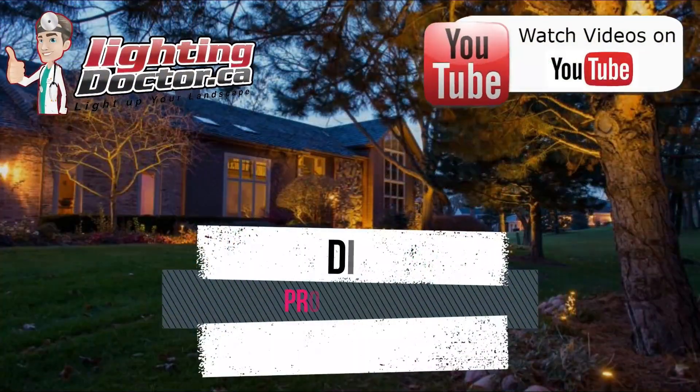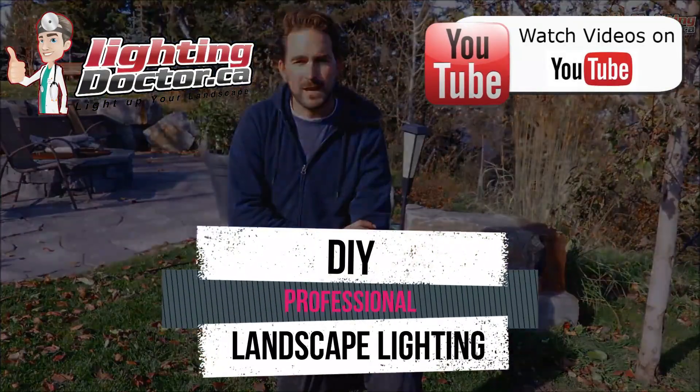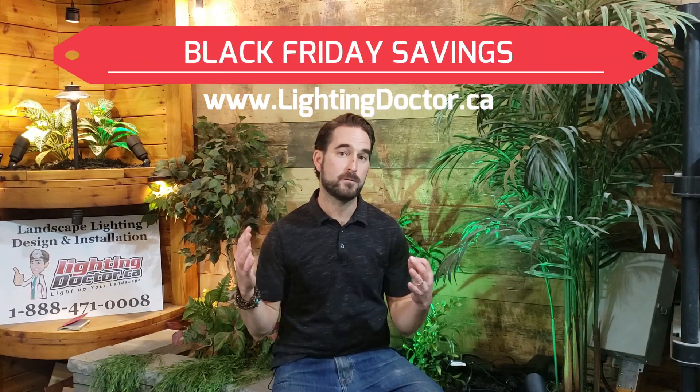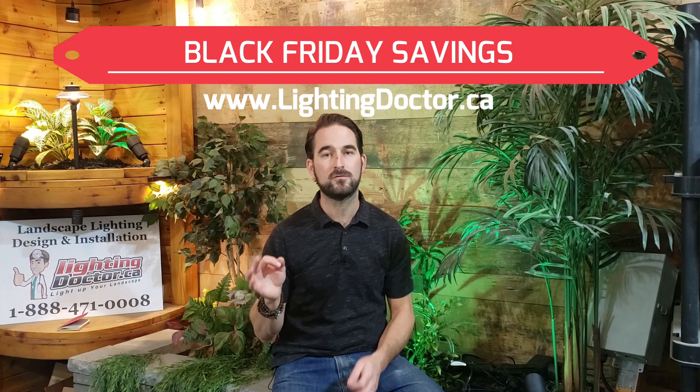So be sure to go and check out our website at lightingdoctor.ca. In the very top section you're going to see different coupon codes popping up throughout November that are going to offer some pretty substantial discounts on a lot of our premium quality kits as well as a lot of our individual and most popular lights out there.